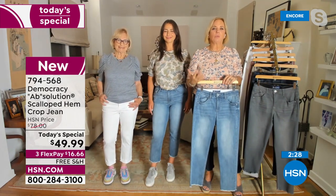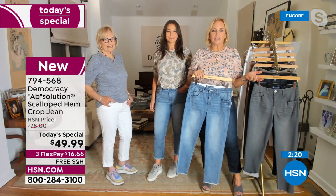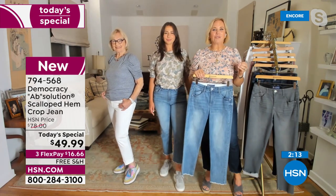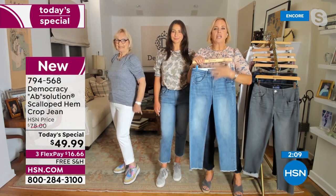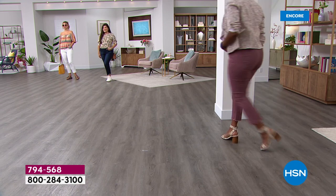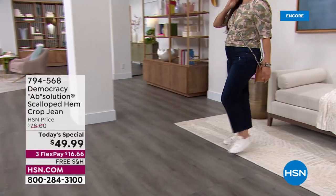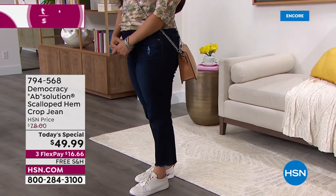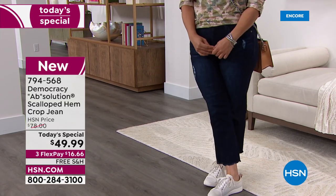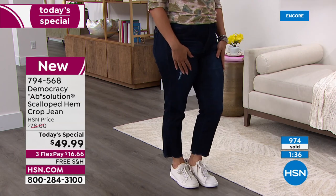Before creating Democracy Absolution, Karen's favorite brand had just one wash — the thread colors, details, and every new pair looked like the old one. So at Democracy, every new jean, wash, or color changes the details, thread color, hardware, and wash. What stays the same is the fantastic fit — the consistency that whatever your size is, based on how it fits from waist to hips, is your true size.